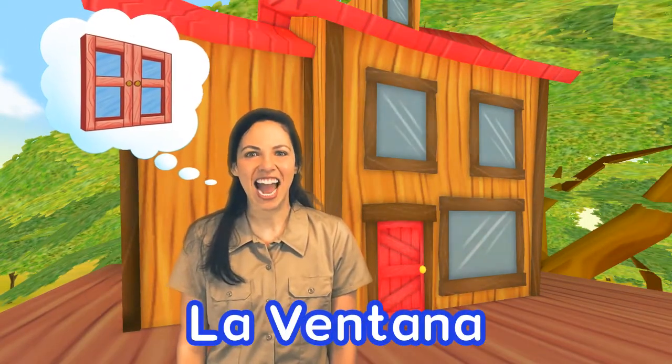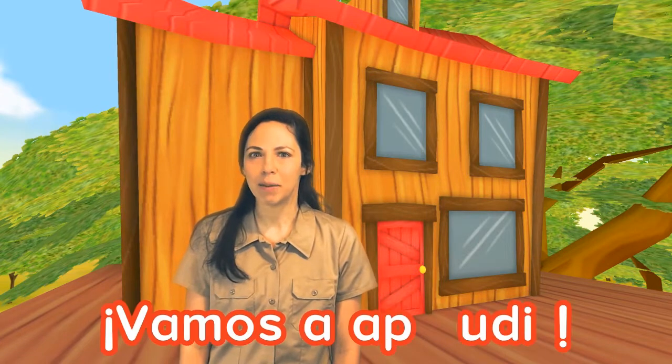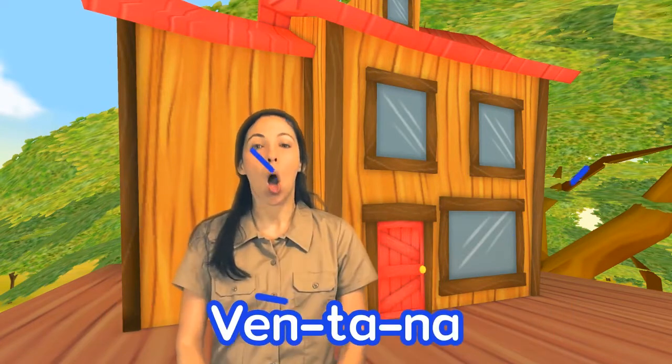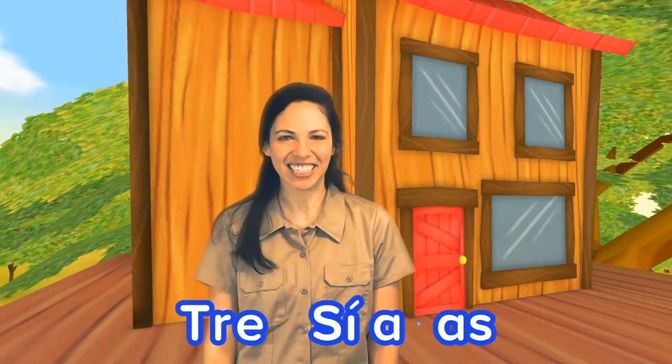La ventana. Vamos a aplaudir. We clapped and opened our mouths three times. That means there's three syllables, tres sílabas.